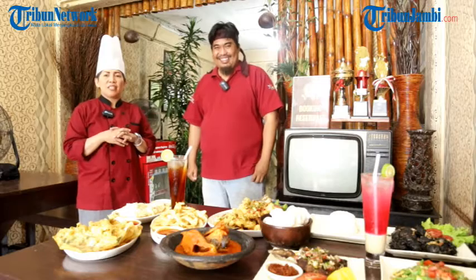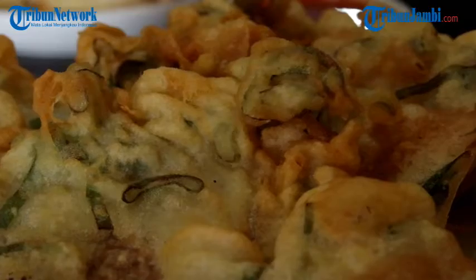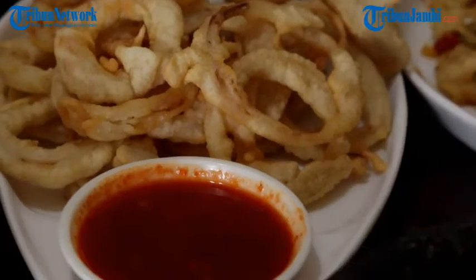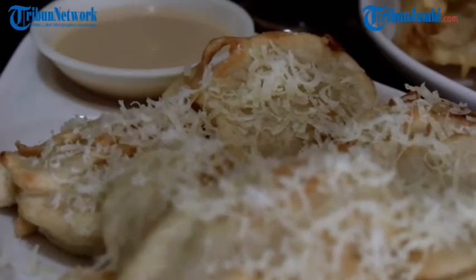Ya baik, hari ini selamat siang, saya dari Warung The Jazz, Chef Endang. Hari ini kita ada beberapa menu yang disajikan untuk Tribun Jambi. Di sini ada namanya cemilan atau kita biasa bilang appetizer atau makanan pembuka. Ada tempe mendoan atau tempe taibon dengan sausnya saus taibon — ini ciri khas dari Warung The Jazz. Terus ada onion ring dengan saus taibon juga. Terus ada tape Rondo Royal. Ini semua favorit di Warung The Jazz.